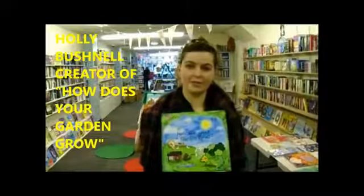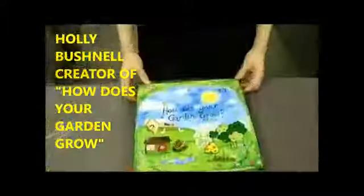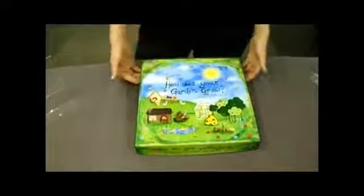Hello, my name is Holly Bushnell and I helped design this game, How Does Your Garden Grow? So this is the game How Does Your Garden Grow? It's an educational children's game, which I think is really important. Children need to learn about nature.